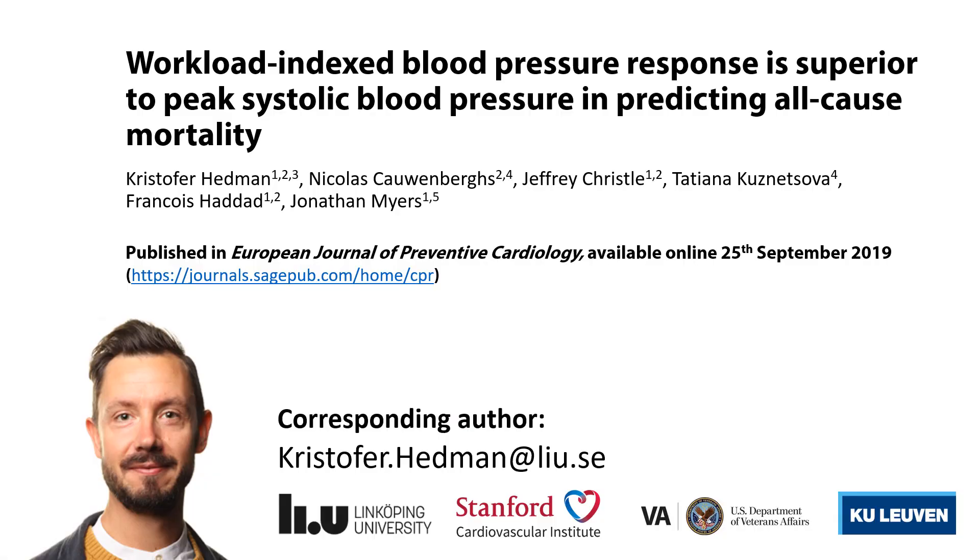For much more detail on our analysis, we refer listeners to our published paper in the European Journal of Preventive Cardiology. On behalf of all co-authors, I would like to thank you for your attention. If you have any questions or comments, we would really appreciate an email from you. Thank you.